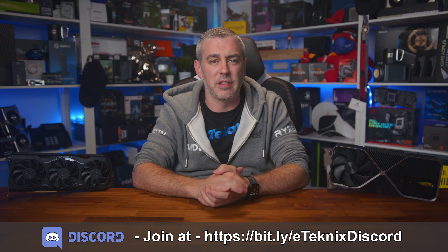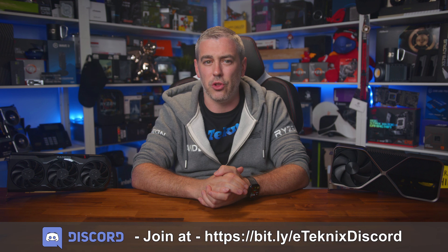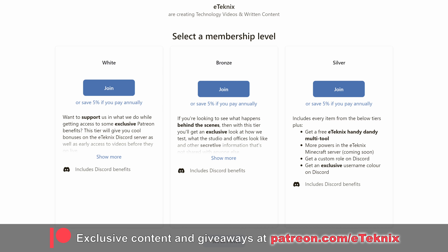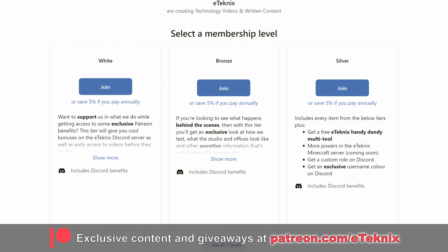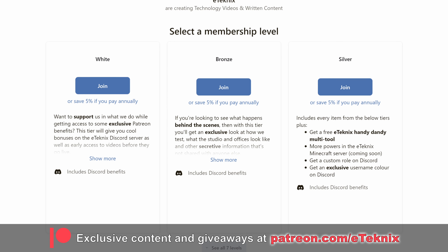If you need help with anything, we have our friendly Discord server where we'll be happy to help guide you through what's available, what's right for you, and what your hard-earned cash should be spent on. Also, if you appreciate the huge amounts of work we put into these GPU pricing videos, consider supporting us over on Patreon, where you'll get access to monthly live Q&A sessions, exclusive behind-the-scenes content, access to our testing data, meetups, and so much more.